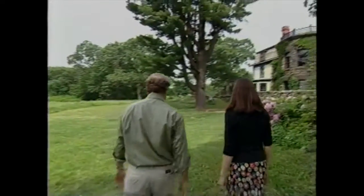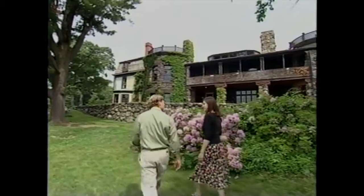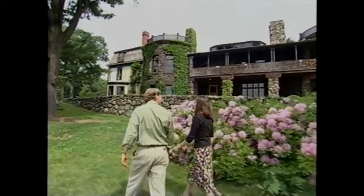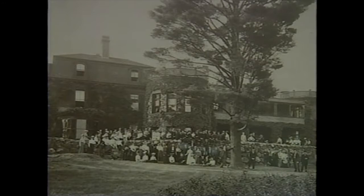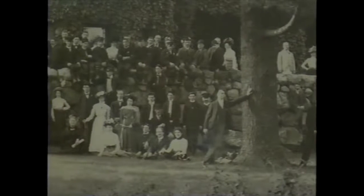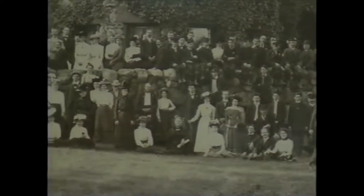I wish I'd been invited a hundred years ago to one of the weekend gatherings here and been able to experience the hospitality of the place. What was it like? Well, this was actually the summer home for Robert Treat Payne, and they invited large groups of people out to the house. We've got some great photographs showing about a hundred people sitting on this wall in their 19th-century dress enjoying the land — and from the looks of it, they're having a great time.